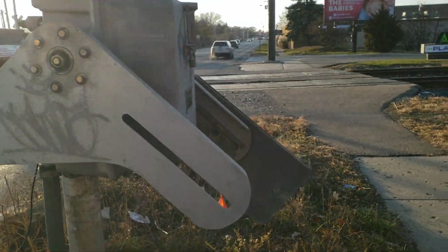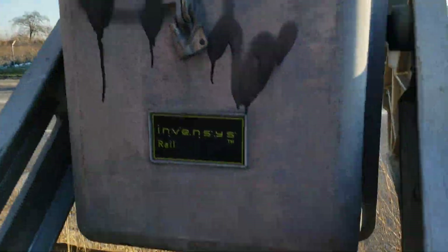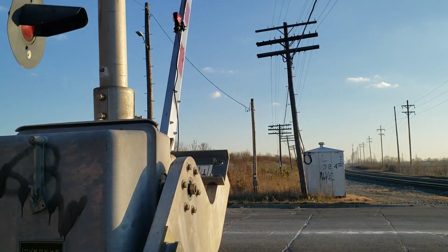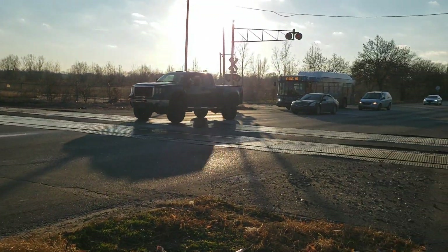I gotta call the people at LSRC to see if they can fix it. If I push the counterweight, maybe it'll do something. I can see it's trying to go back up, but then it tries to go back down again.